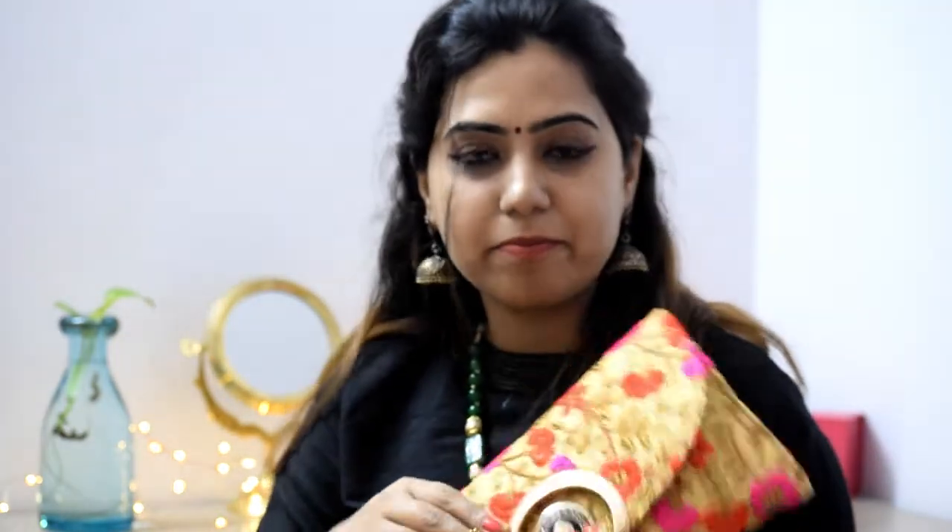A similar option is again a nice sling bag with a pop of colors, with flower motifs all around, and a bag like this with a chain. This is also something that would look really really lovely with all the ethnic outfits. So yeah, this is another recommendation of mine.